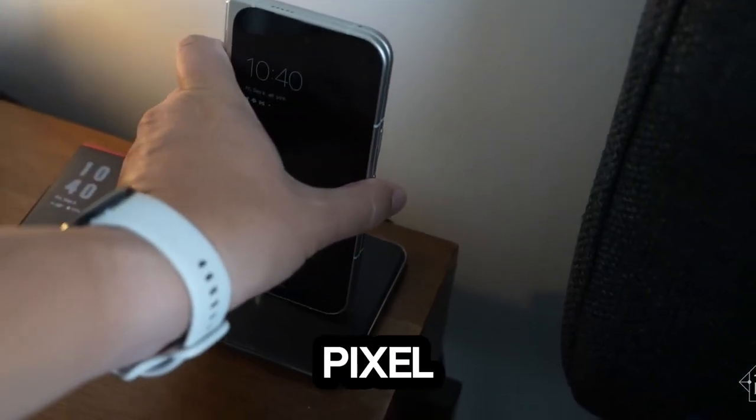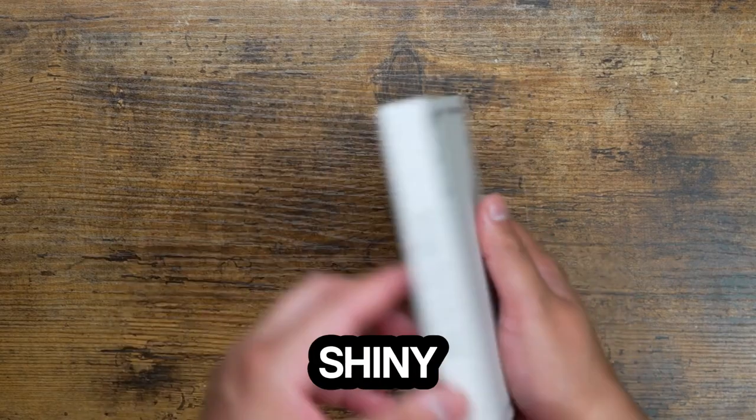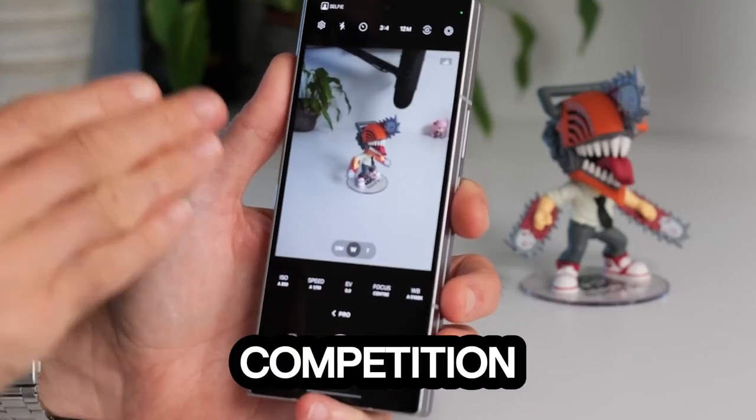After a month, here are my thoughts about the Pixel 9 Pro Fold. Spoiler alert: it's got some shiny upgrades, but is it enough to flip the competition? Let's find out.